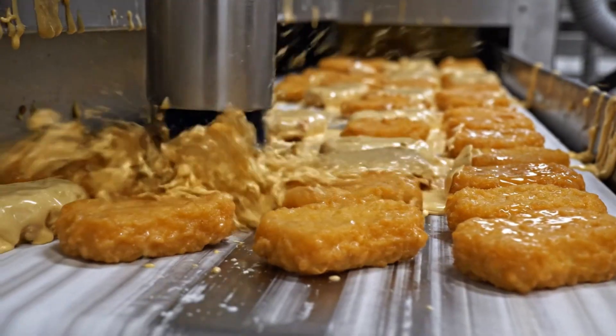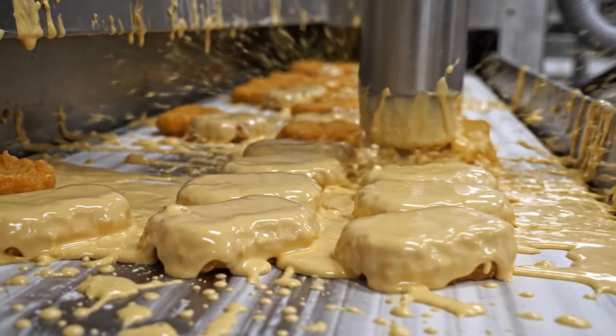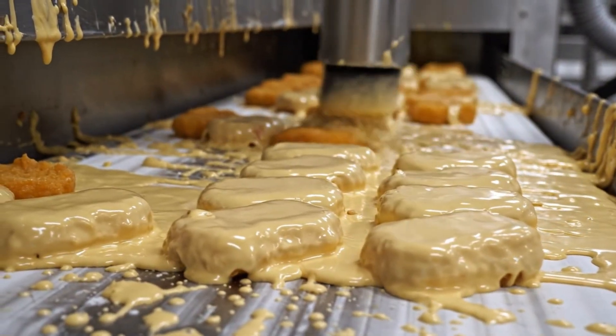The invisible air blast hits the wet nuggets. Excess batter ripples off the sides. The shape becomes defined again.